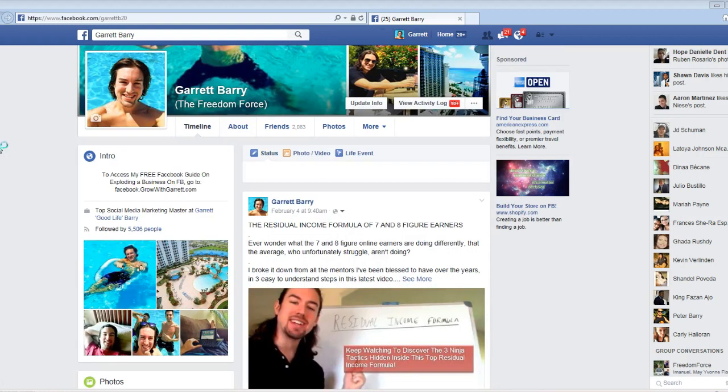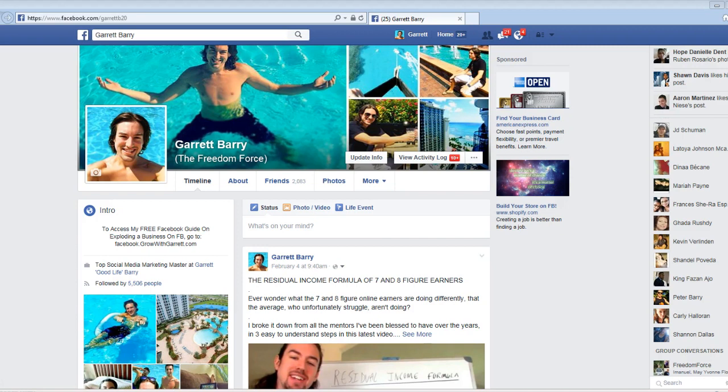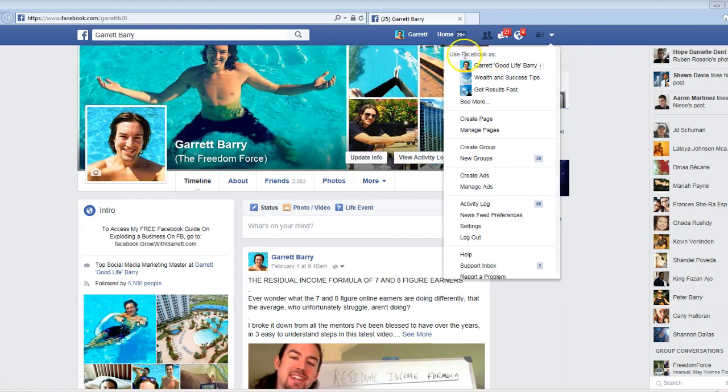Now the second technique I'm going to cover is one more thing you can use. Trust me, you're going to be getting tons and tons of likes — the more friends and engagement you have on your profile. What you want to do is go up here and use Facebook As, switching to use it as your fan page.